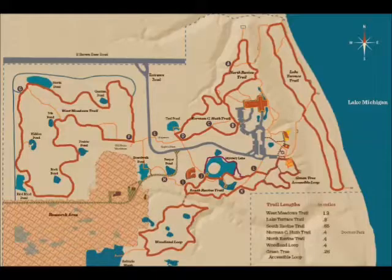We have six miles of trail here at the Schlitz Audubon that you can hike using snowshoes as long as there's about three inches of snow on the ground. Our favorite locations are the Western Meadows and the Lake Terrace Trail. Both locations are relatively flat, providing you with easy hiking and beautiful scenery.